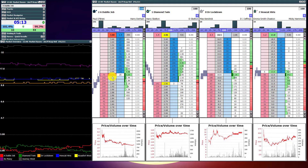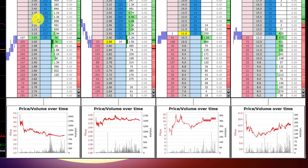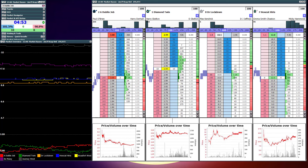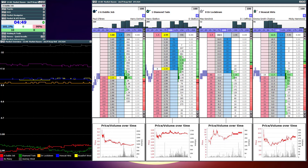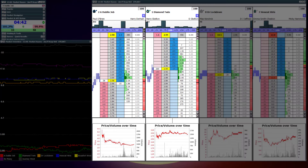Looking at the Betfair charts along the bottom too, I'm trying to weigh up whether there's anything in the market that is going to stop this current favourite from shortening, because at this point in time it looks like the market sentiment is actually with it. The only thing here is Diamond Twin in the second ladder. You can see there's been a little bit of money just coming there, nothing too significant. The others appear to be very weak at this point looking at the historical prices. So really this is a two-horse market to trade at this point in time.